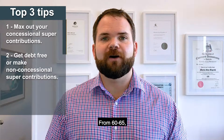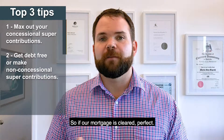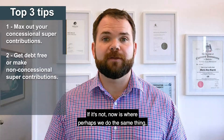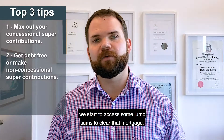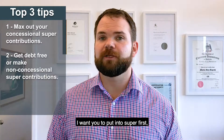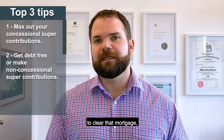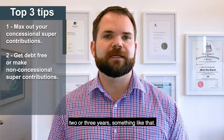From 60 to 65, this is the period where we want to make sure we're going to be debt-free. So if our mortgage is cleared, perfect. If it's not, now is where perhaps we do the same thing — transition to retirement pension — and we start to access some lump sums to clear that mortgage. Often people avoid putting into super to try and clear the mortgage, but I want you to put into super first. Perhaps we can access some lump sum out of super to clear that mortgage and know that it's going to be paid off within a year, two or three years.